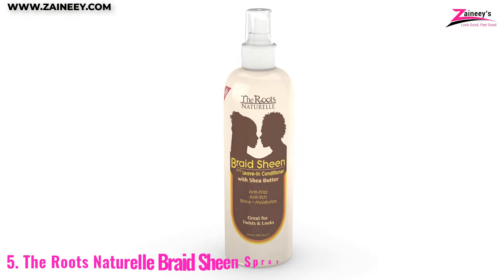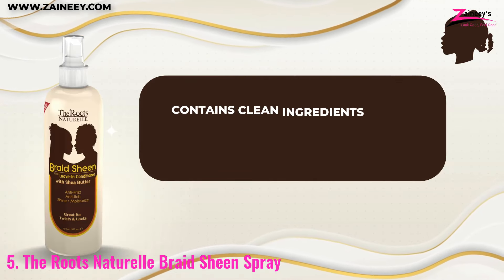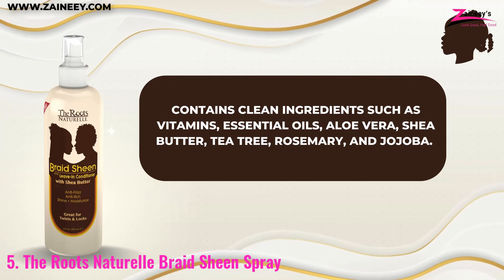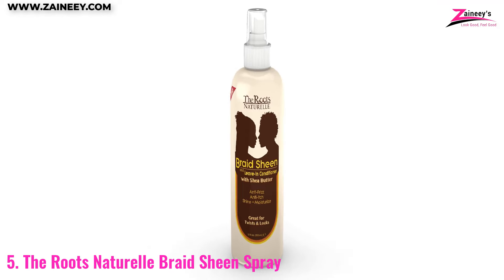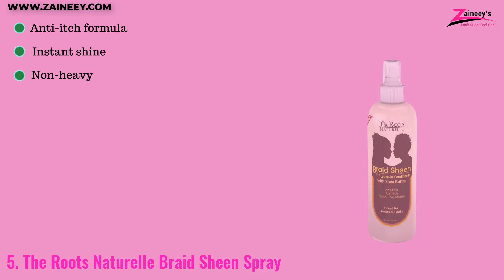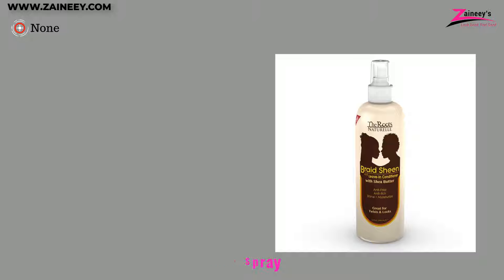Number five: the Roots Naturel Braid Sheen Spray. This is a versatile liquid formula designed to enhance shine and serve as a leave-in conditioner. Suitable for all hair types, it contains clean ingredients such as vitamins, essential oils, aloe vera, shea butter, tea tree, rosemary, and jojoba. Ideal for African, American, and Asian hair, this moisturizing spray effectively controls frizz, provides instant shine, and is non-heavy. Pros: it is an anti-itch formula, gives instant shine, and it's non-heavy. Cons: none.